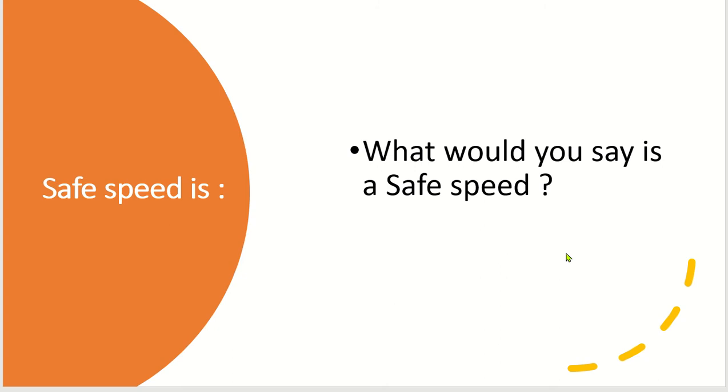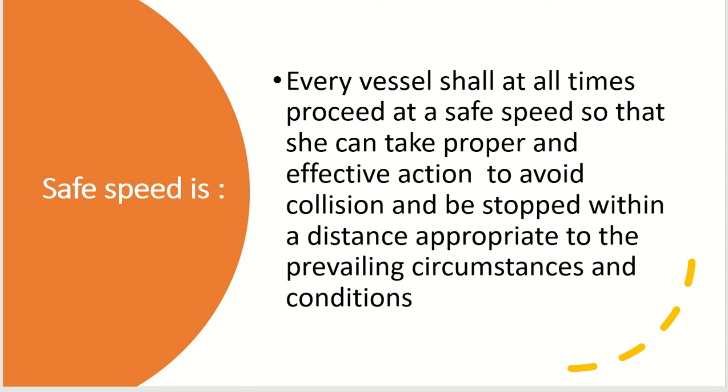What would you say is a safe speed? We have to stop and think. Most people would talk about speed that can be stopped within situations — depends what the weather conditions are. But the answer is in the rule. The rule says that every vessel should at all times proceed at a safe speed so that it can take proper and effective action to avoid collision and be stopped within the distance appropriate to the prevailing circumstances and conditions.